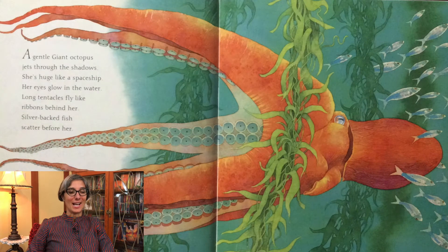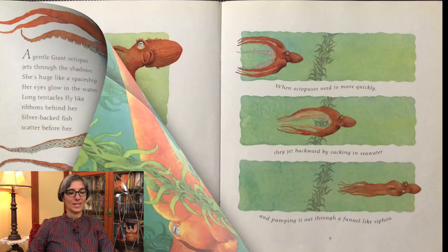A gentle giant octopus jets through the shadows. She's huge like a spaceship. Her eyes glow in the water. Long tentacles fly like ribbons behind her. Silver-backed fish scatter before her. A wandering mother octopus moves through the water. Inside her body, she carries her eggs. She looks for a den that is safe and well hidden, for a crack in a rock face or a hole under a stone.